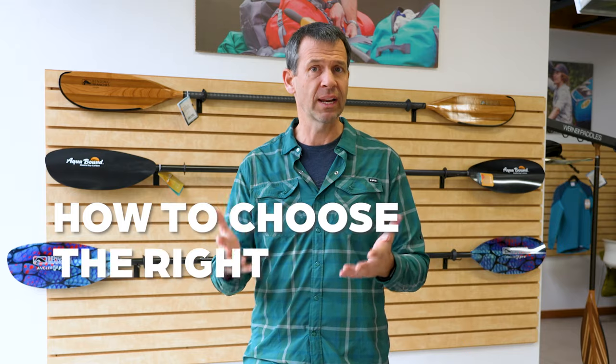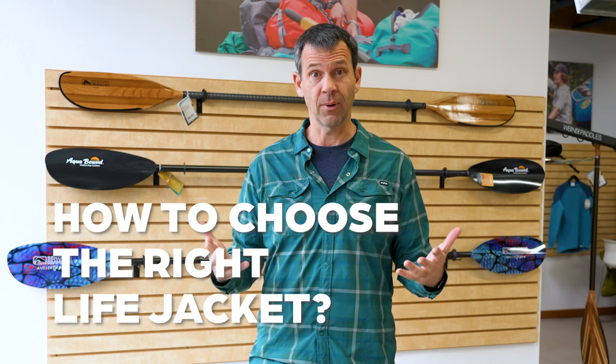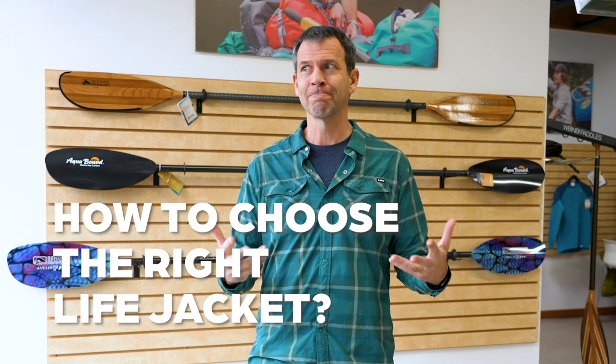Ken Whiting with Paddle TV, and in this video we're talking about life jackets — more specifically, how to choose the right life jacket. It's spring right now, this is the time of year where we're starting to think about paddling, getting excited about it and thinking about some new gear to buy. Let's start right from the top with life jackets.